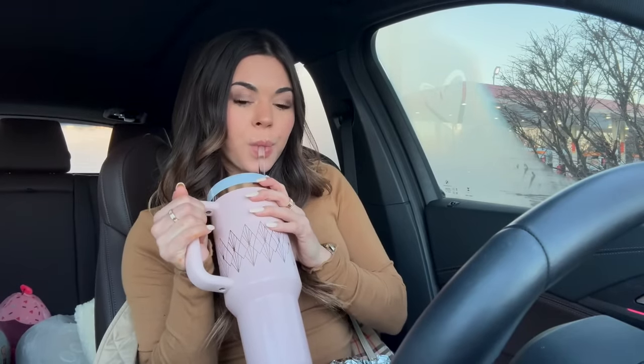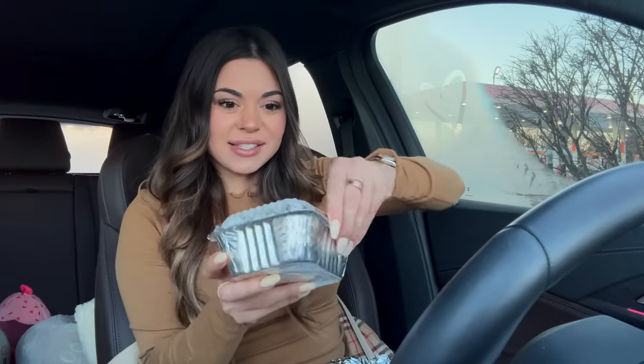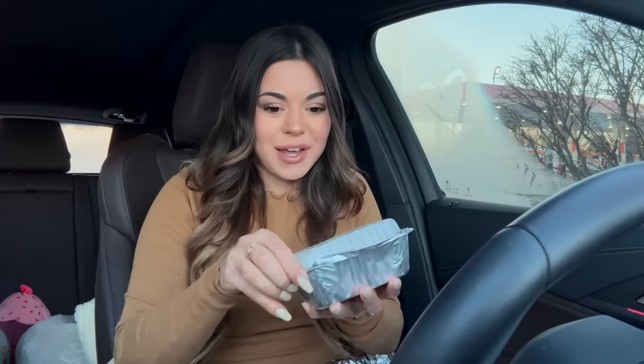Indian food is definitely more on the messy side when you're in your car, but I had to — I wanted to try it right away. Some rice, I want some rice. Forgot I had this and the other one — these are some good containers too.